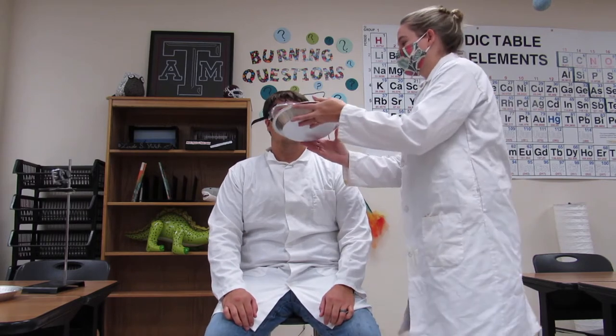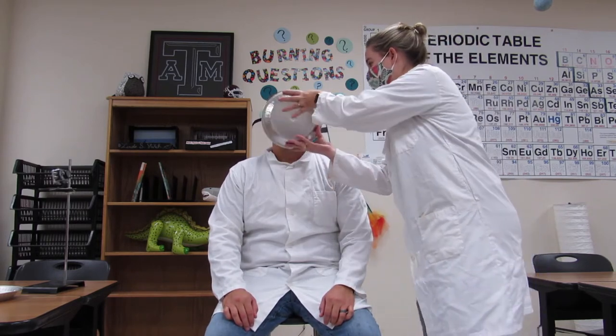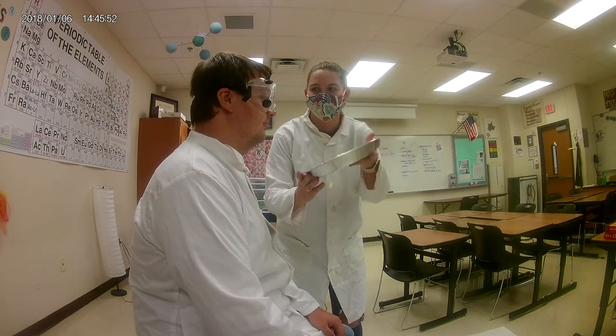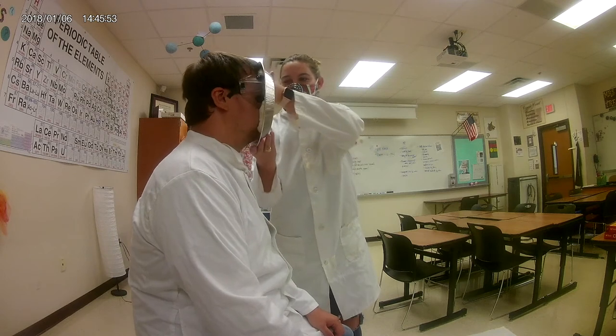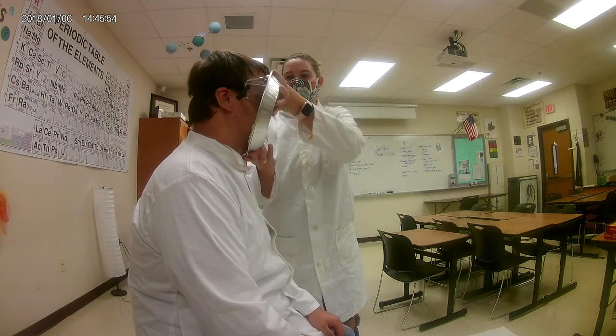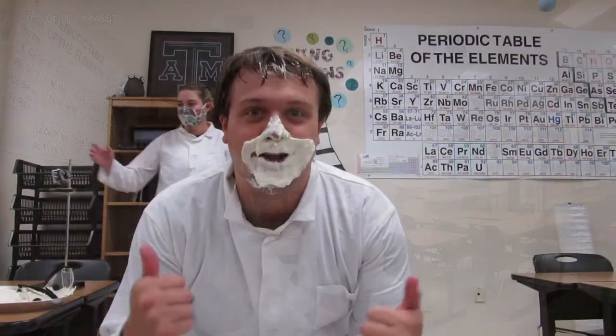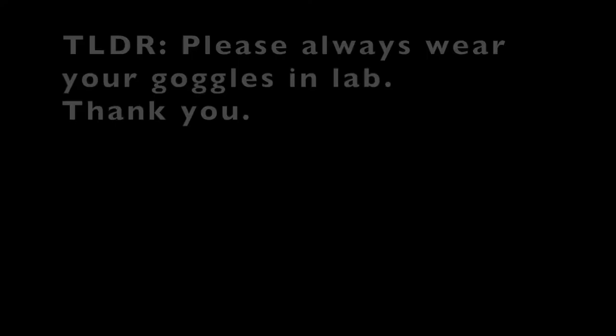Now here is where we're wearing the goggles that we're supposed to wear while we're in the lab. There we go — that's why we wear the goggles.